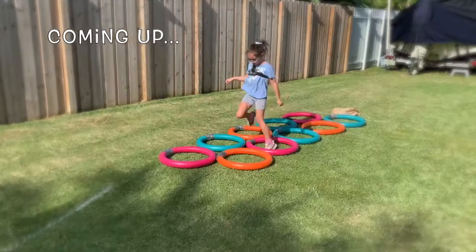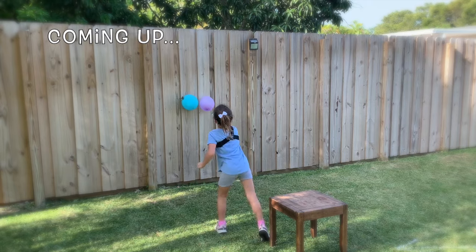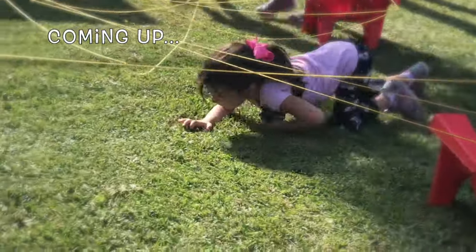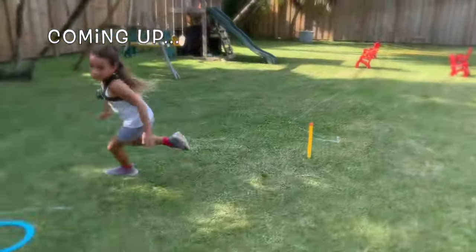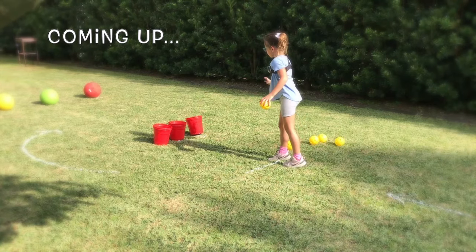Welcome to the Shelly Girls Obstacle Course. I'm Mom, and I'm Dad. And as the girls said, we're going to watch them compete against each other in a series of events. Be sure to subscribe for other great videos, and don't forget to give us a big thumbs up.